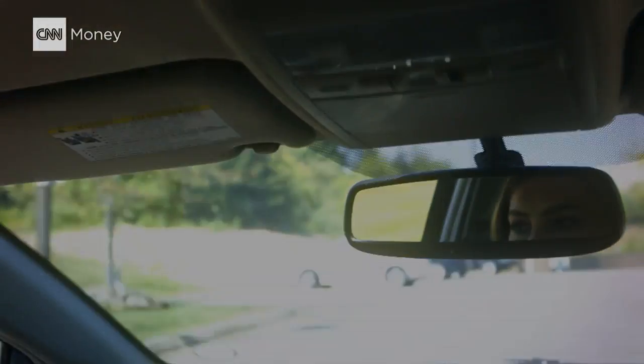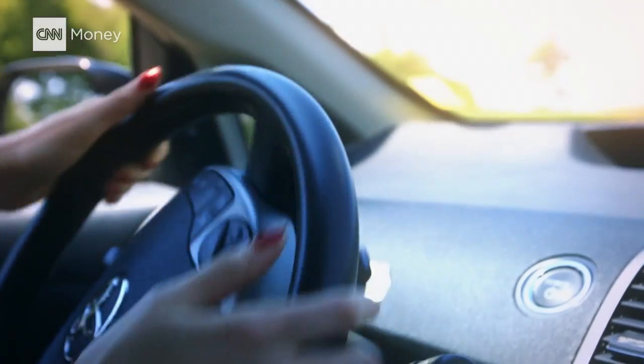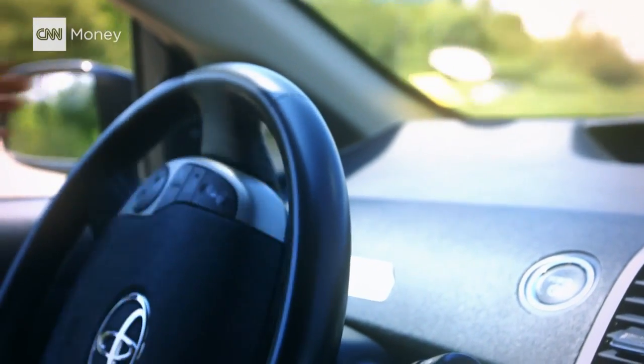It's practically instinct. The light comes on and you search for the nearest gas station. Every once in a while, panic sets in. But we usually know fuel is close by.